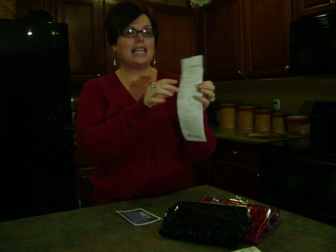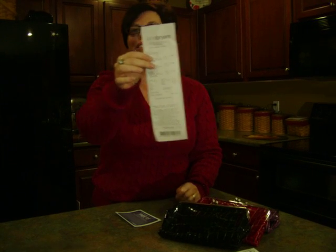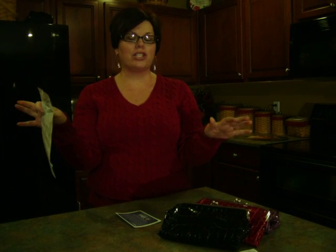As you can see on the receipt, I had $45 in savings. So this is a great way for you to strategically use coupons at a store that you might not think about. This is Strategic Coupon Use in Action.